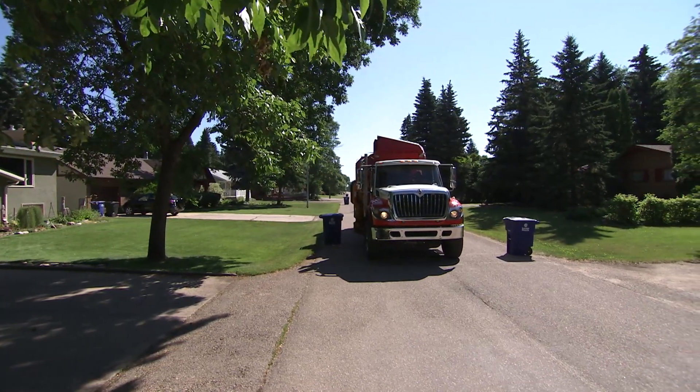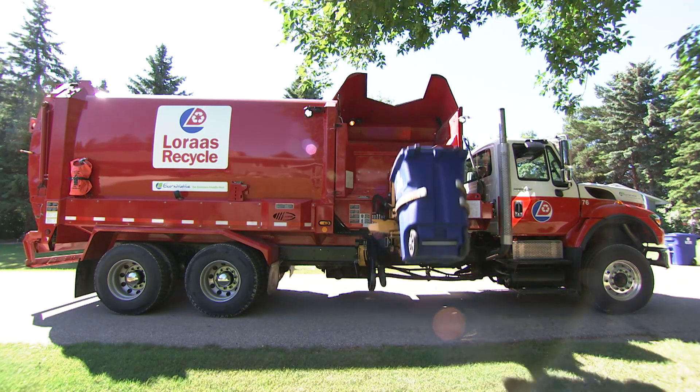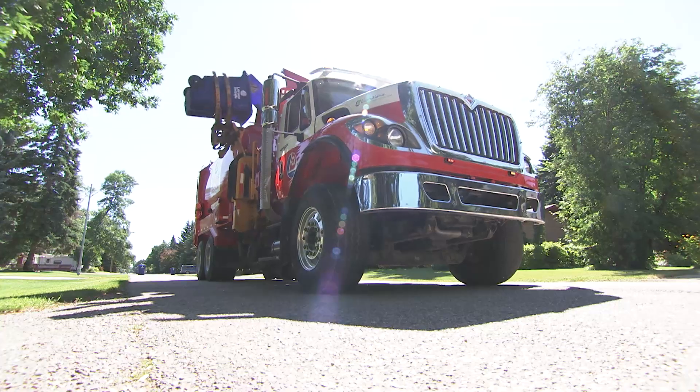We pick up recycling from blue bins at our customers' homes and businesses with our signature red trucks, and bring it to our provincial sorting facility in Saskatoon.